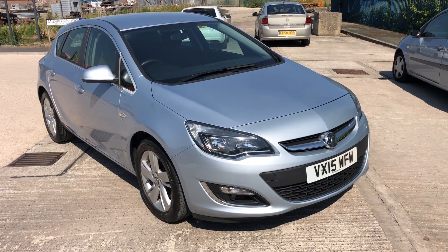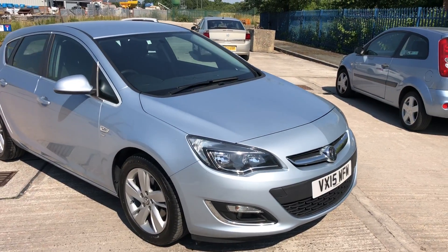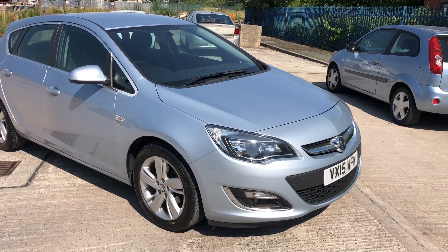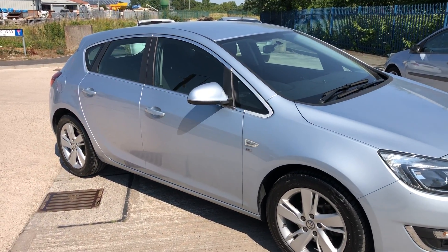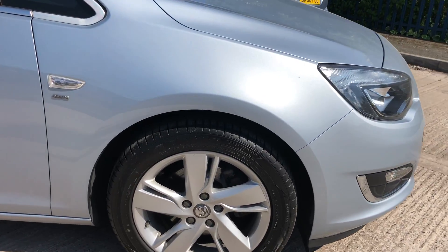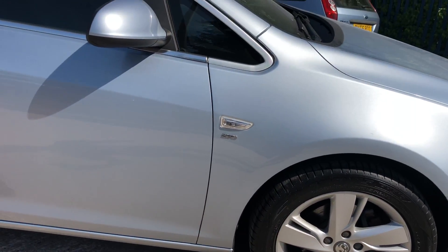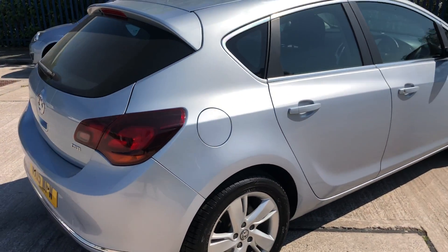2015 Vauxhall Astra diesel CDTI SRI, in a lovely light blue colour. Absolutely stunning throughout, it's a five-door, all wheels are in good condition with premium Falcon tyres all around. No major scratches on this one — it's done 47,000 miles.